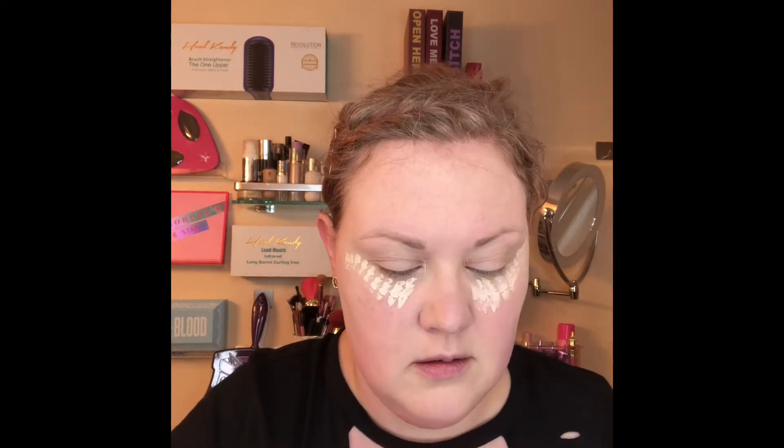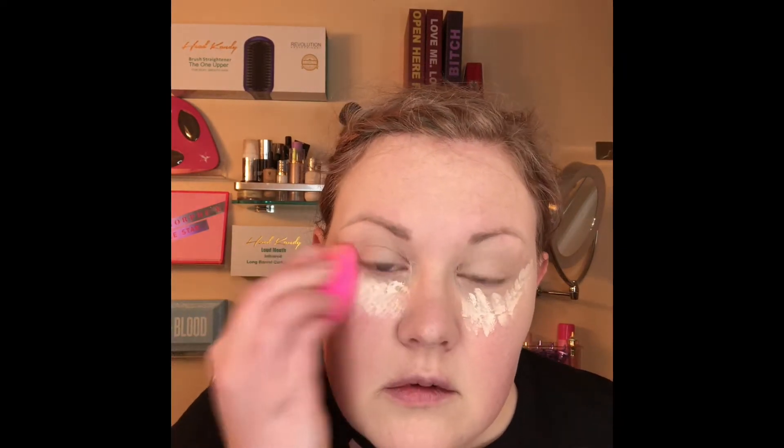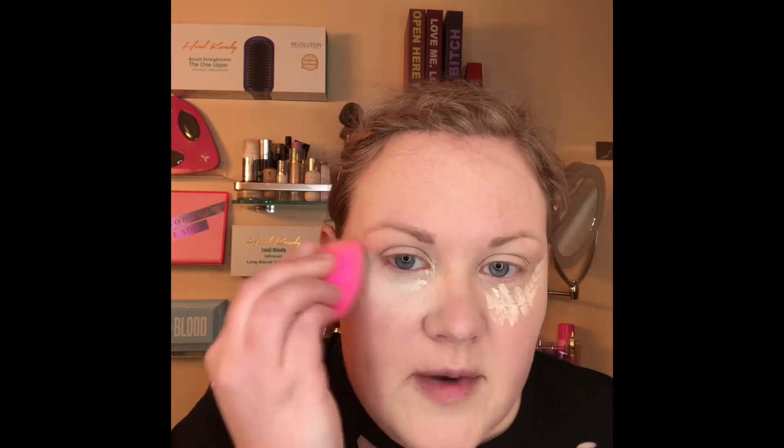So for concealer, I'm going to use Beauty Blender Bounce in 1.5 C. I definitely like my concealer to be a little bit lighter than my foundation. I just feel like it really lightens and brightens up your face. Now that's some full coverage right there.